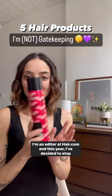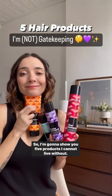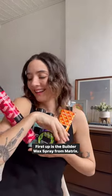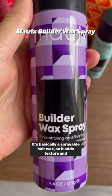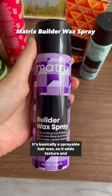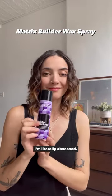Hey, I'm Jillian. I'm an editor at Hair.com and this year I've decided to stop gatekeeping my faves. So I'm going to show you five products I cannot live without. First up is the Builder Wax Spray from Matrix. It's basically a sprayable hair wax — it adds texture and hold and gives my hair this beautiful satiny finish. I'm literally obsessed.